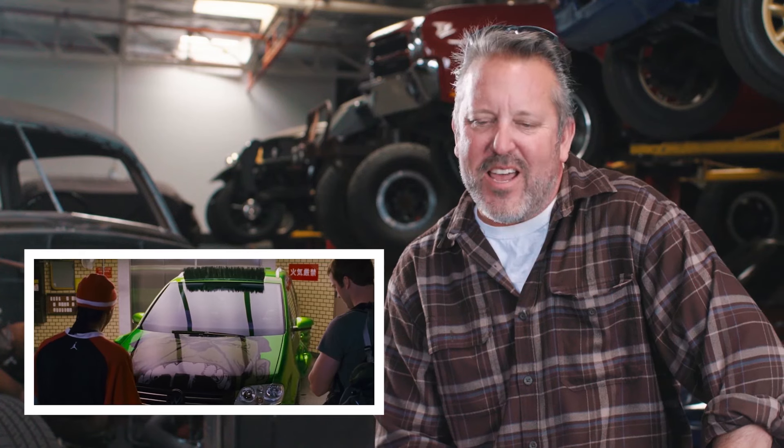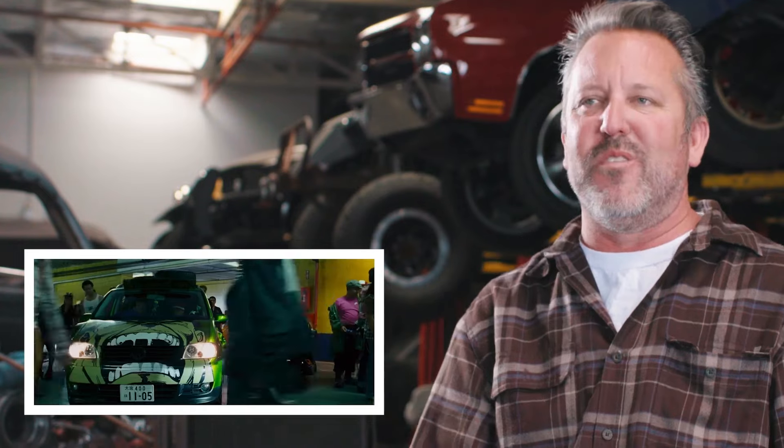In Tokyo Drift, we actually had a VW van, and this car was for Twinkie. Twinkie was kind of a small guy, looked fairly harmless, but when you pissed him off, it gets crazy. That's really the story behind the VW van.